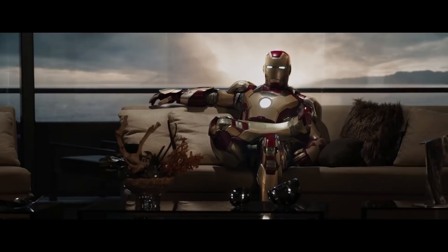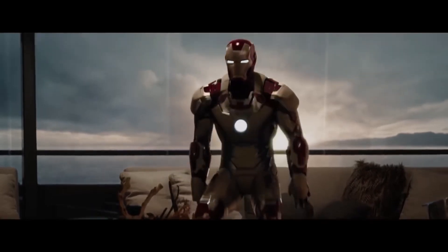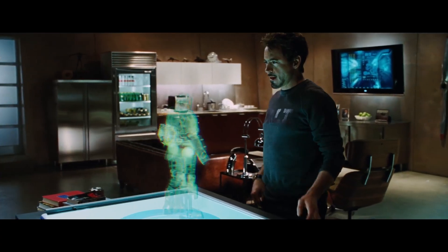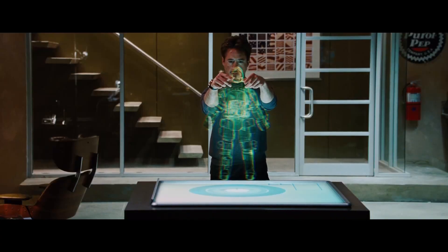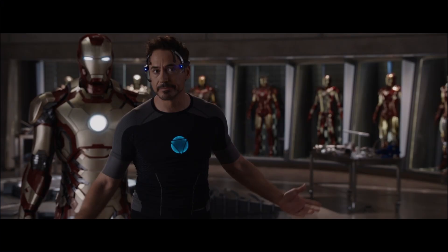Tony Stark is all about continuous improvement. Relentless, ceaseless, continuous improvement. Nothing is sacred. Everything is a work in progress. What is that, like Mark 15? Something like that. You know, everybody needs a hobby. He is never satisfied with the current iteration, and so is always looking for ways to increase his suit's performance. In short...